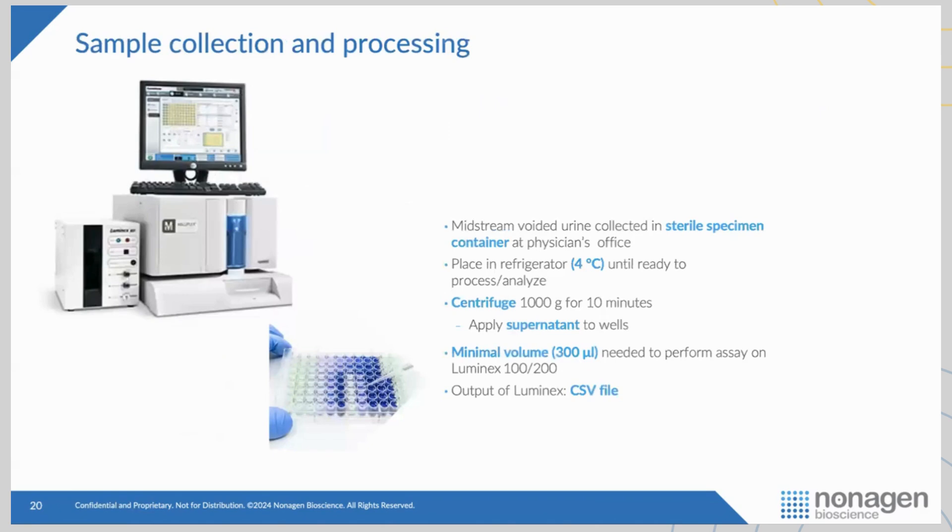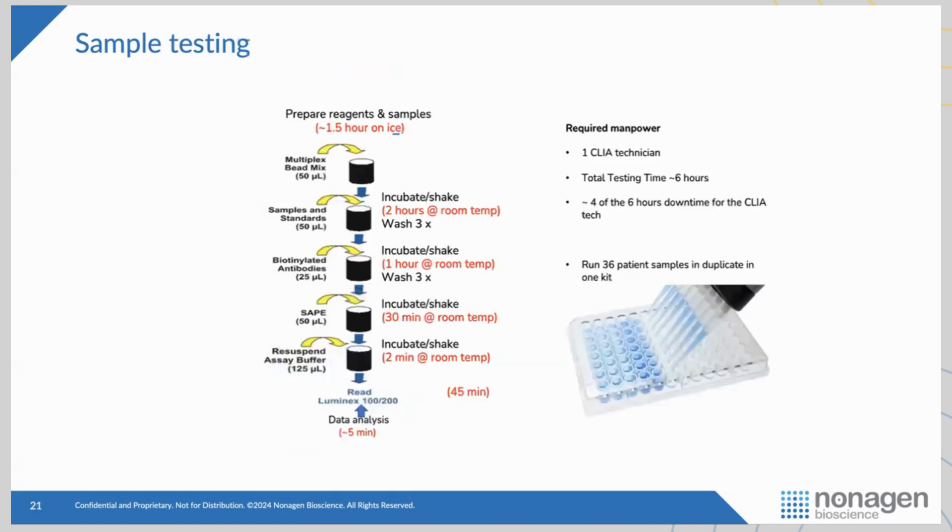Here's how we're running this: we collect a midstream voided urine sample from patients in the physician's office, store it at four degrees in the refrigerator until it's ready to process. Once in the CLIA lab, we do one gentle centrifugation and we're ready to go with our multiplex assay. We only need 300 microliters to run, compared to cytology which typically requires 30 milliliters. It would take one CLIA technician about a day to run 36 samples in duplicate, with readout later that day.